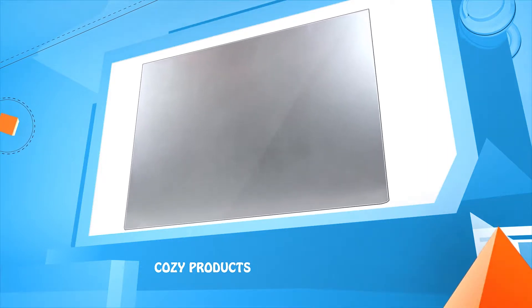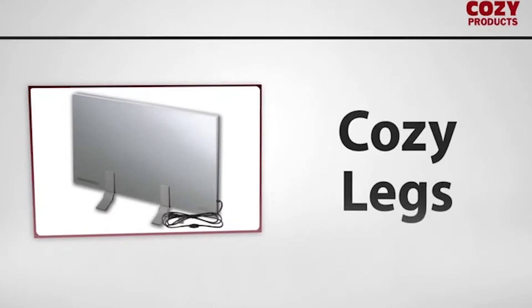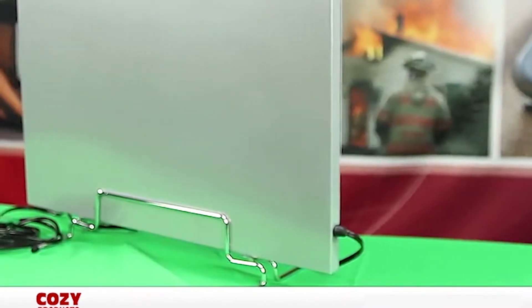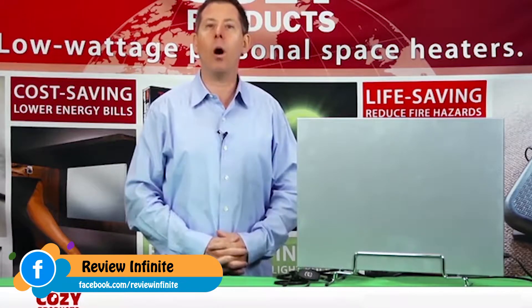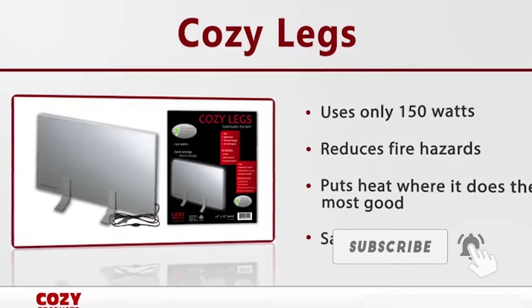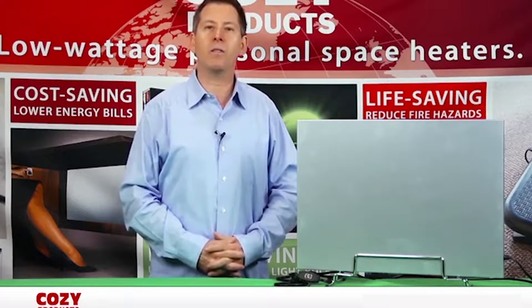Cozy Products. Cozy Legs is a personal space heater that keeps your feet, knees, and legs warm all winter long. The Cozy Legs is only one inch thin, so its space-saving design can be mounted on the desk, against the wall, or anywhere your feet and legs are cold. Traditional space heaters can draw 1500 watts, blow circuits, catch fire, overheat, and give you a big electric bill. Cozy Legs is approved by facility managers and fire marshals due to increased safety and low wattage draw.